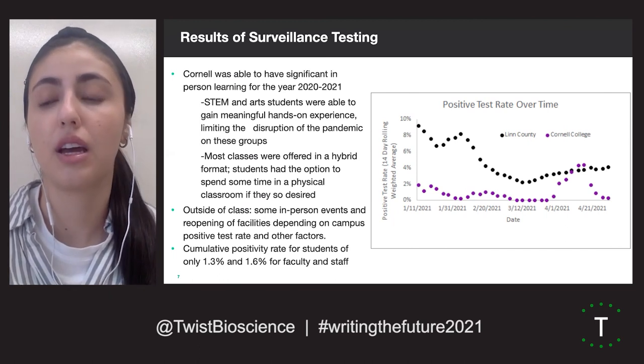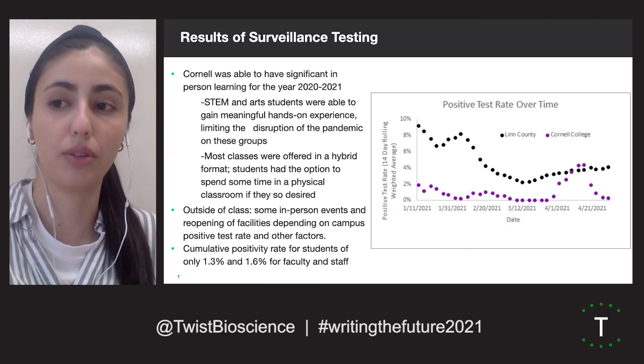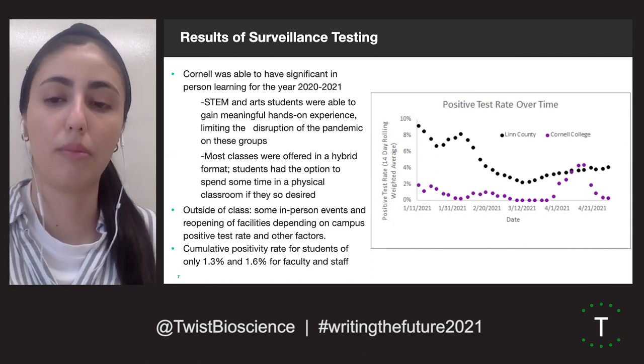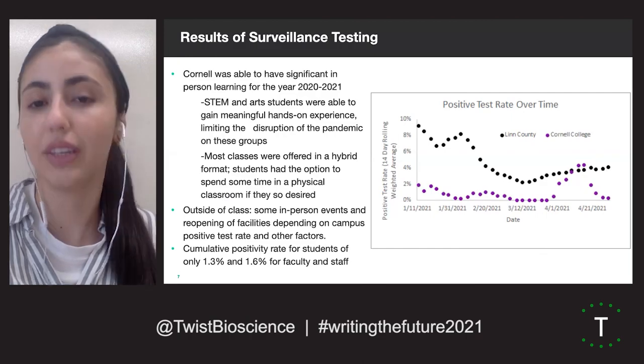This graph presents a comparison between Cornell College and our county's positive test rates from January to April. As seen here, outbreaks at Cornell College do not line up with outbreaks in Linn County and vice versa. These observations will be elaborated on in our poster. Thank you very much.